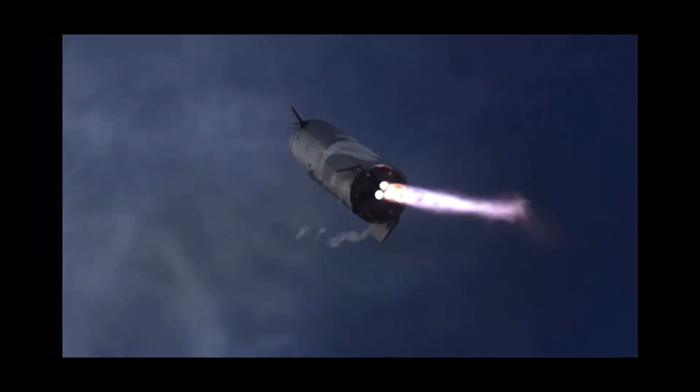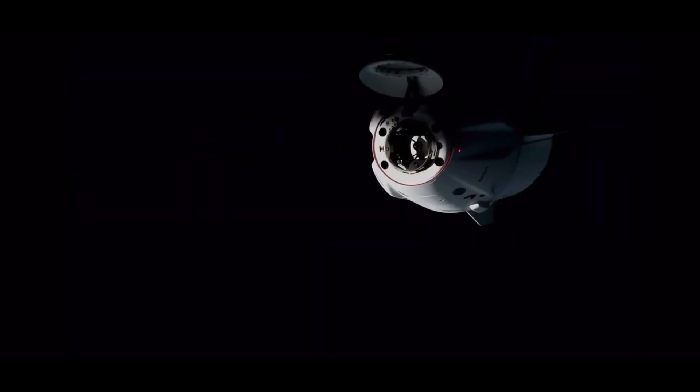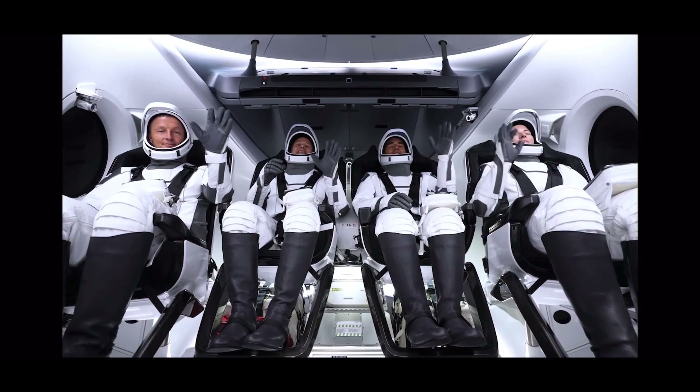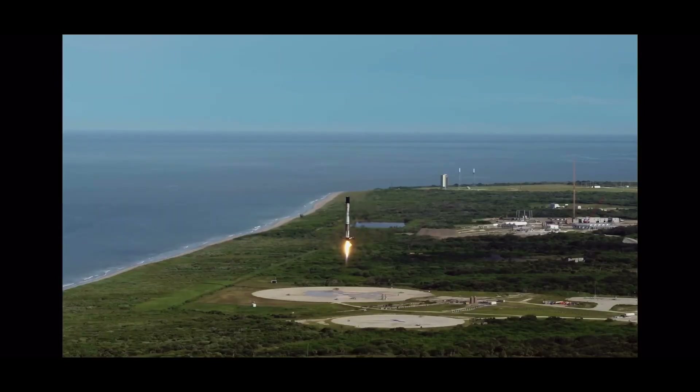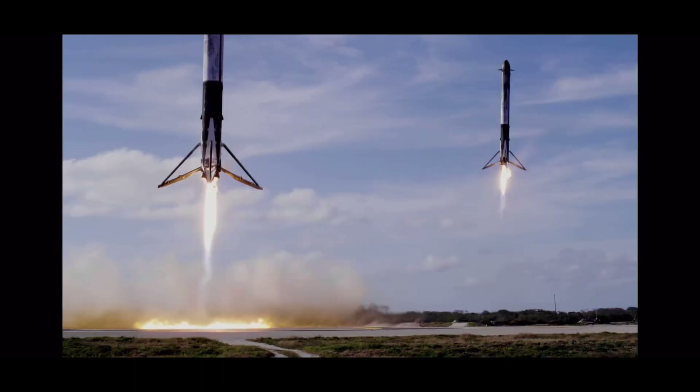This vehicle is supersonic. Stage separation confirmed. Dragon separation confirmed. Stage one is transonic. Landing legs have deployed. And Falcon 9 has landed.